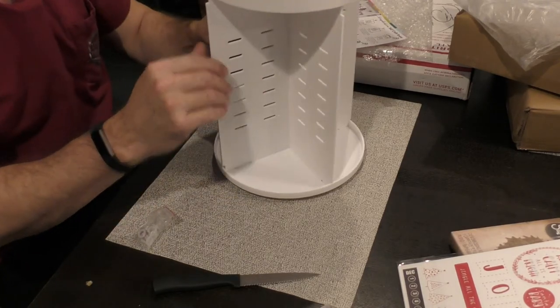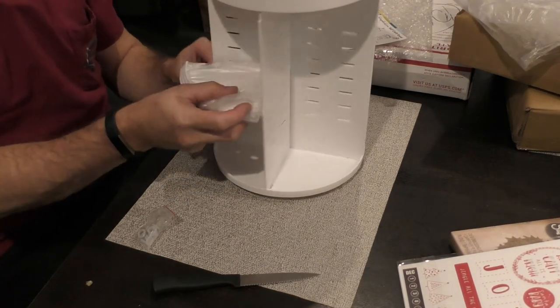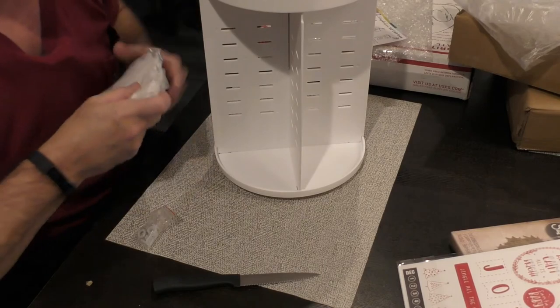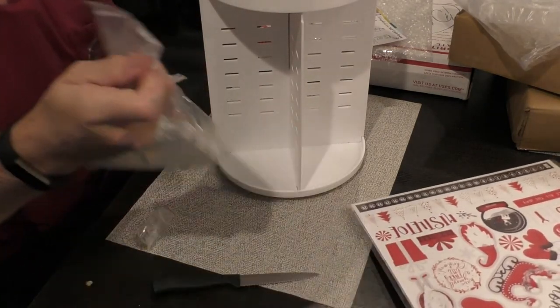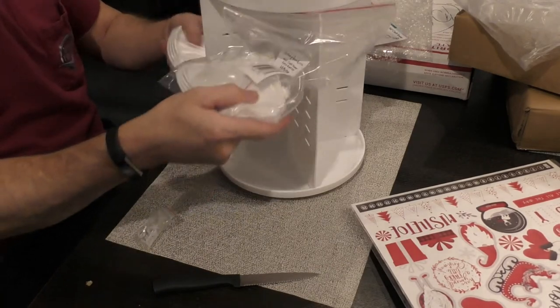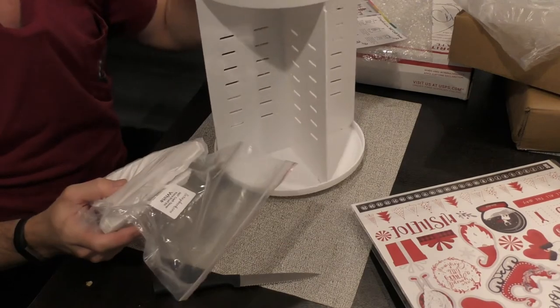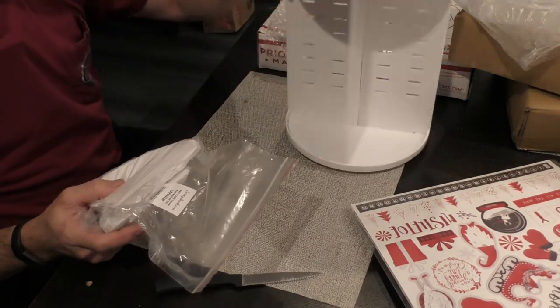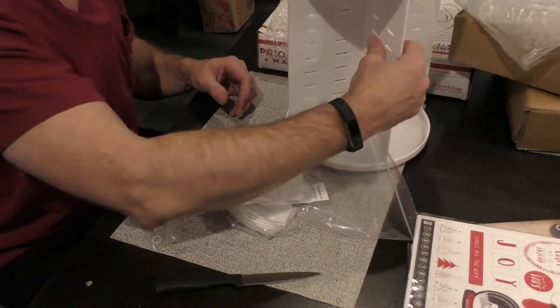There we go. These obviously get put in here at different levels depending on where you want to put them. That must be what the other pack was for — maybe extra extras. If you wanted to put even more in, you could. With two of them, I don't think you can stack them — I think you just get two and put your stuff on here and away you go. So that's that box of sheer happiness.